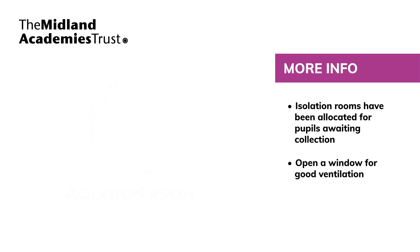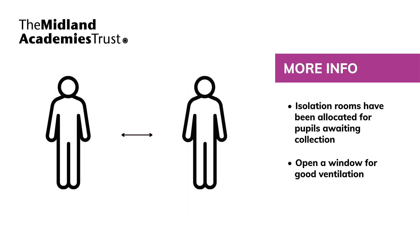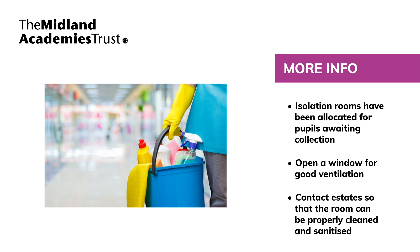Ideally, a window should be opened for ventilation. If it's not possible to isolate them, they should be moved to an area which is at least two metres away from other people. If they need to go to the bathroom while waiting to be collected, they should use a separate bathroom if possible. Staff will contact estates so that the room can be properly cleaned and sanitised afterwards.